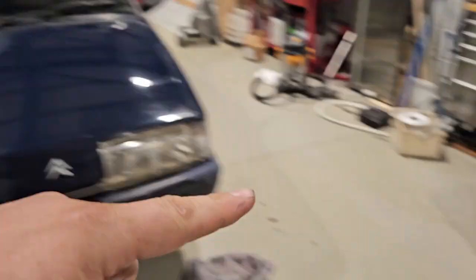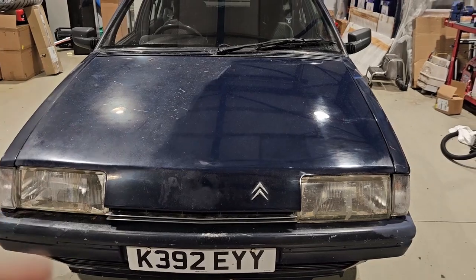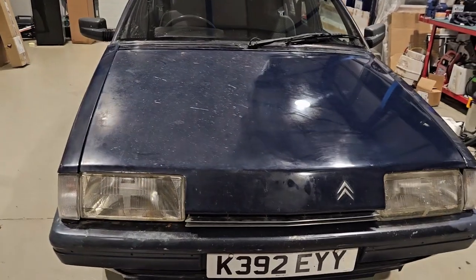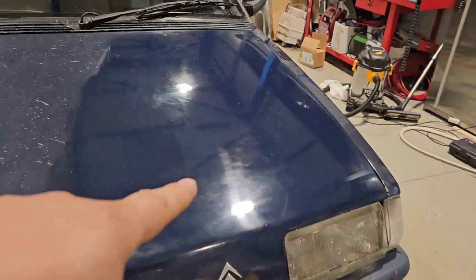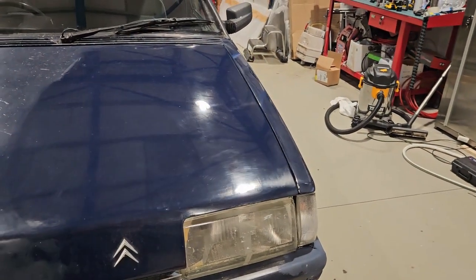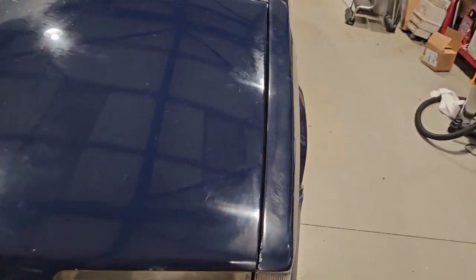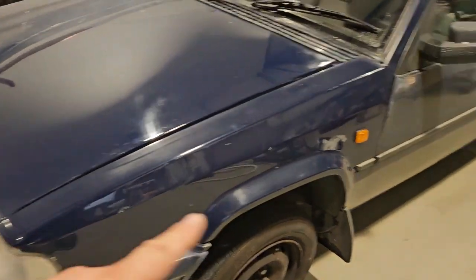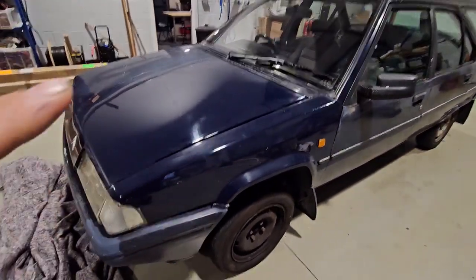I got the old buffing wheel out just to see how much work the paintwork actually needs. It's not too bad. This is before and this is after — I've spent about two minutes with the buffing wheel and then a thin layer of wax just to see what the overall condition is like, and it's come up really well.